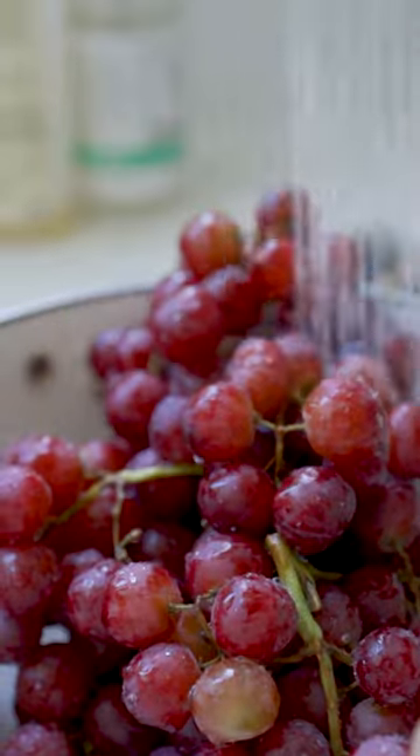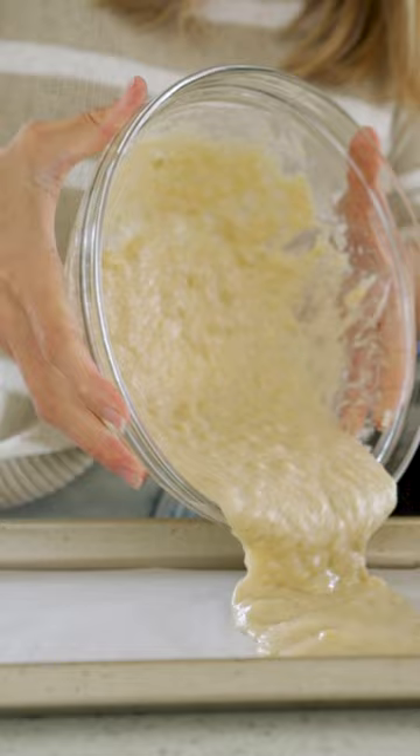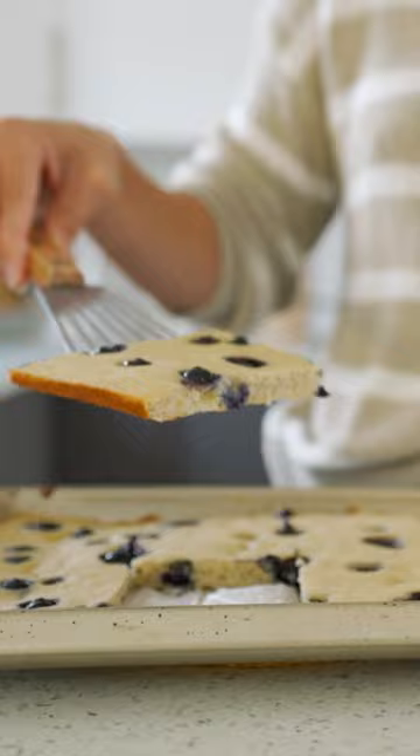These are my 10 top recent meal prep hacks you need to try. Bake your pancakes. This is so much easier — you don't have to stand there flipping your pancakes. I mean, it has cake in the name. So just like cake, bake it in the oven.